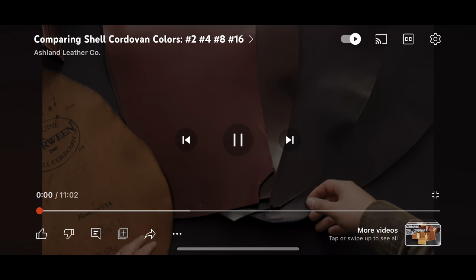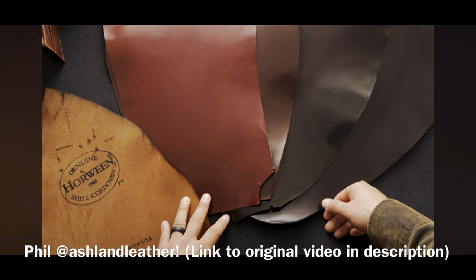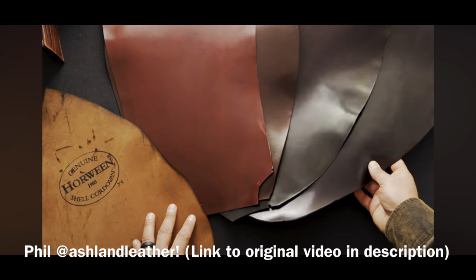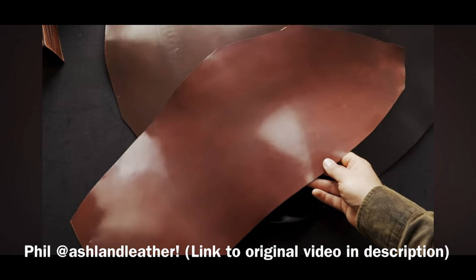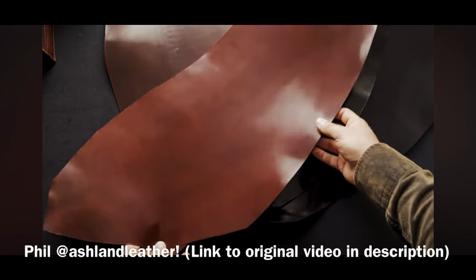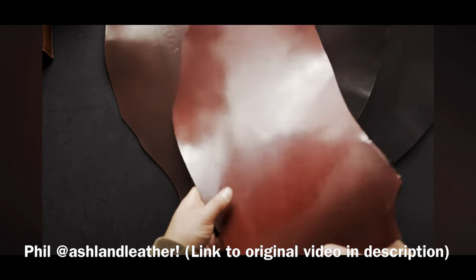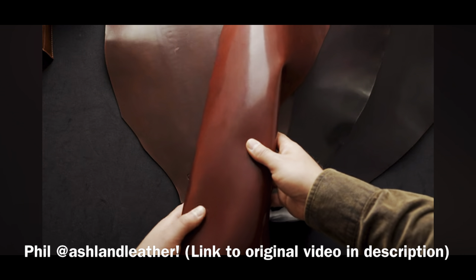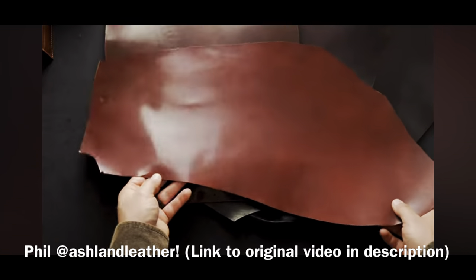Phil here from Ashland Leather. I have four different Shell Cordovan colors with color-numbered names to show you. We're going to compare and contrast Color Number 2, Color 4, Color 8, and Color Number 16 Shell Cordovan. Color Number 2 is actually a past name — this color is now known as Garnet Shell Cordovan, but before that it was known as Color Number 2 or Ruby Shell Cordovan. The tannery changed the color name because the dyes they were receiving were slightly different and they didn't want to confuse their customers. This is the most red color that Horween makes, and at some angles it encroaches a little darker and more brown, sort of like a Color 4, but it's definitely more ruby red than any of the other colors.